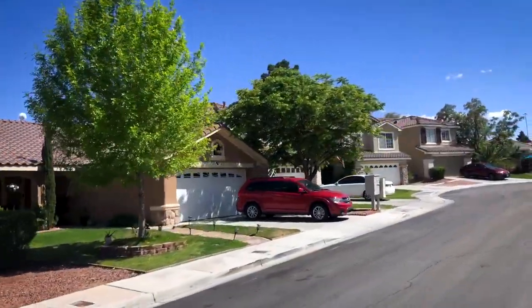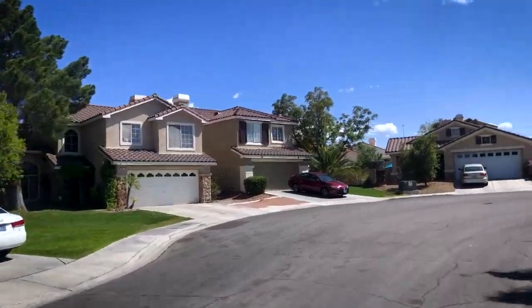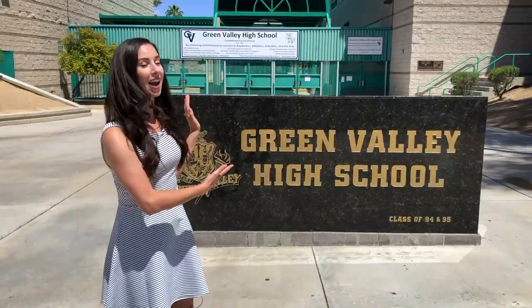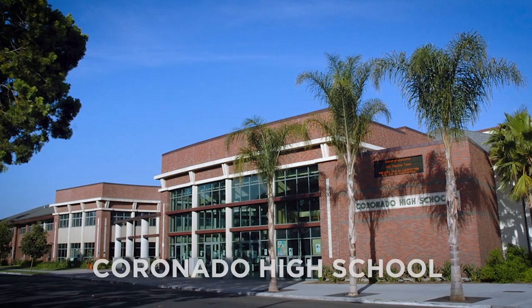Green Valley South is really popular with people with children because it's zoned for the top-rated schools in all of Las Vegas. The area is spread between a few different school zones, but high schoolers attend Green Valley High School, Silverado High School, and Coronado High.